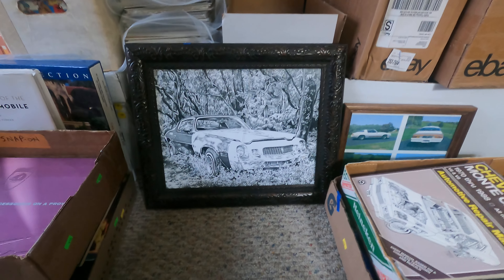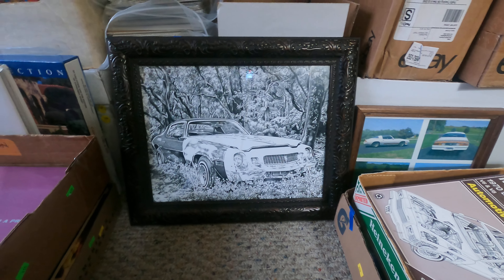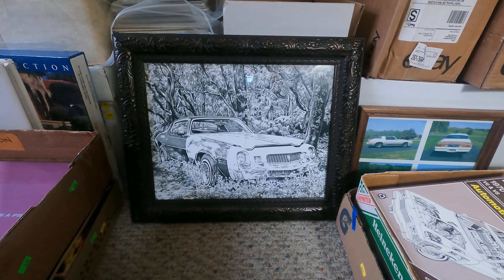Welcome back to Dr. Skull's Raw Comic Videos. I got in a whole bunch of automobile stuff today — it's probably going to take me a couple of videos to get through it.